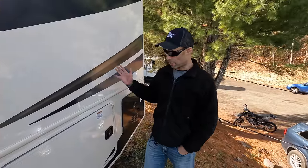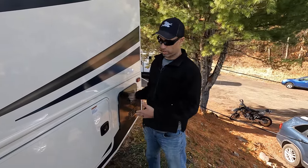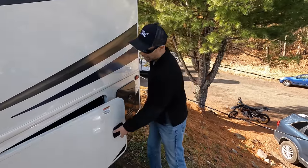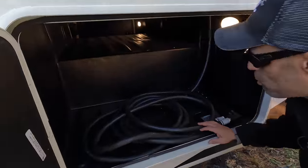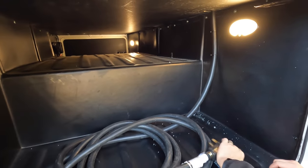Now on the driver's side — something coming pretty standard now with most Class A motorhomes — you're going to have a tankless water heater, this one from Gerard. First bay going down the driver's side has your 50-amp hookup for the two air conditioner units. There's also an access panel here.